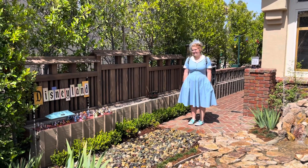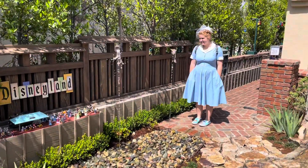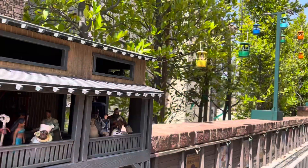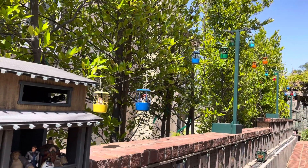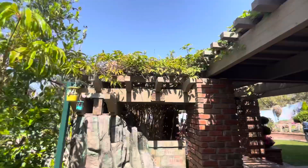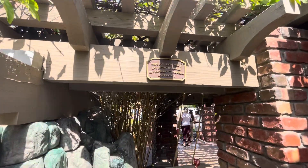Would you look at this? They have created Disneyland in their backyard, complete with Trolley Station and Tiny Skyway. They've got characters riding the skyway, leading to the backyard. Here you leave today and enter the world of yesterday, tomorrow, and fantasy.